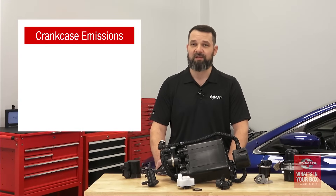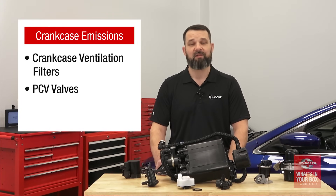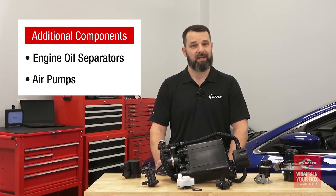Positive crankcase ventilation systems route blow-by gases from the crankcase into the intake manifold through the PCV valve to help reduce harmful emissions. Our crankcase emission program includes crankcase ventilation filters, PCV valves, and crankcase breather hoses. We also offer additional emissions-related components, such as engine oil separators and air pumps.